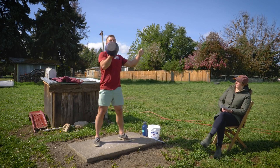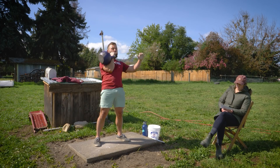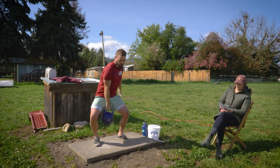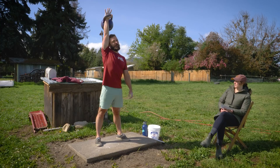Now, two minutes rest. 32 clean and press. That was one — 16 for a side, yeah?